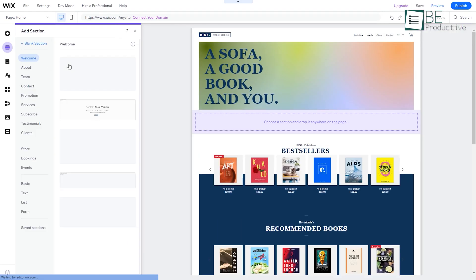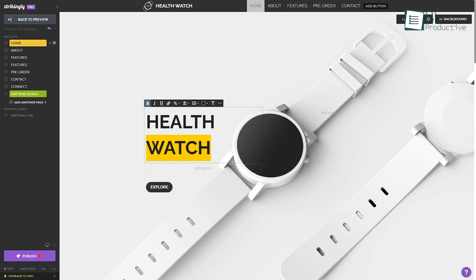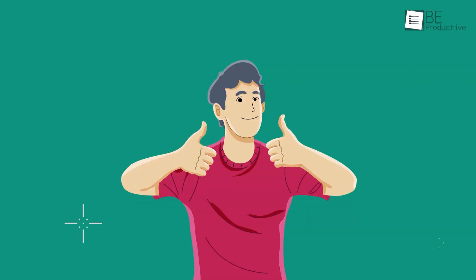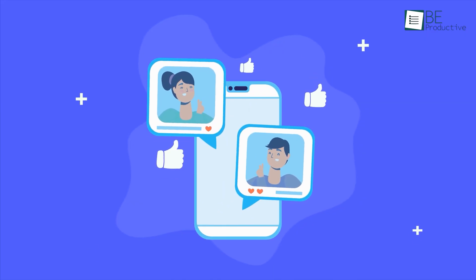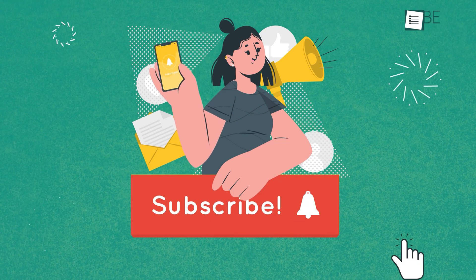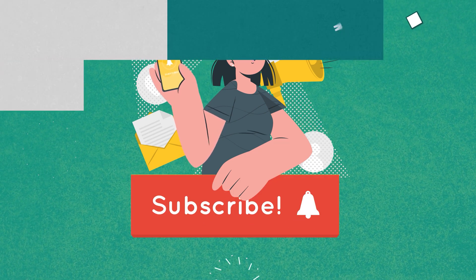So these were our picks for the 5 free website builders you need to know about. Thanks for watching! If you found this video helpful, give it a thumbs up, share it with your friends, and let us know what you think in the comment section. Subscribe to our channel and hit that bell icon if you want to see more videos like this on your feed.